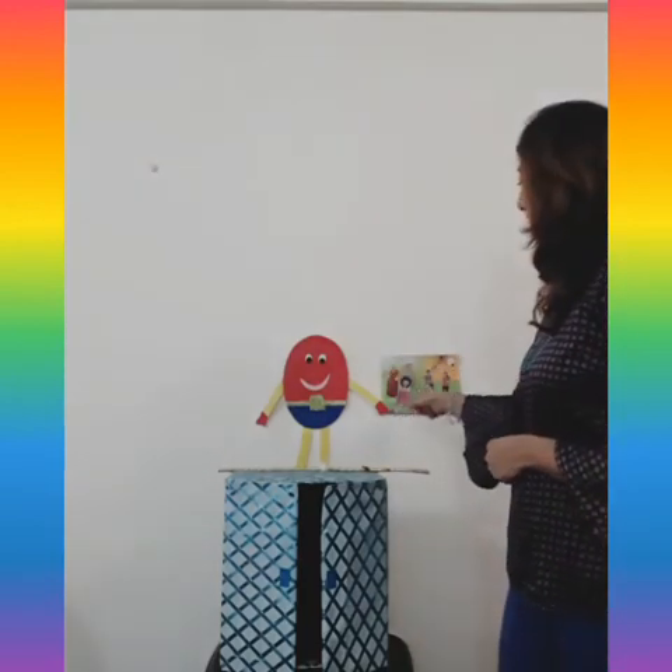I hope you all have enjoyed learning and revising these words from the story 'A Colorful Day.' Children, keep learning, keep revising, have lots of fun, eat healthy, stay safe. Bye-bye!